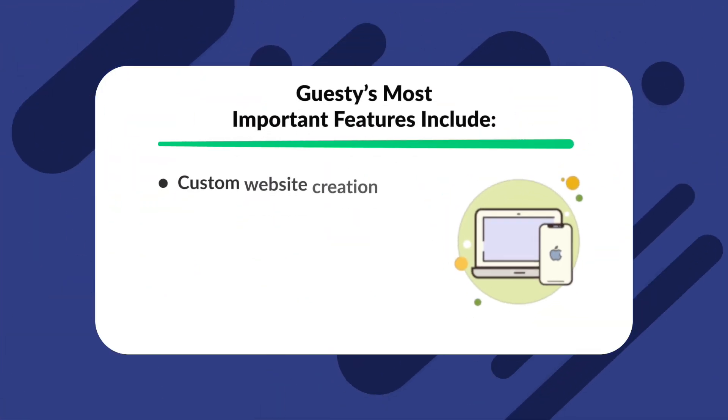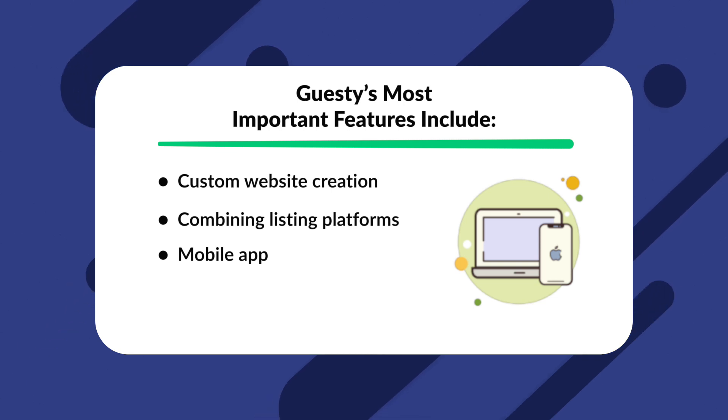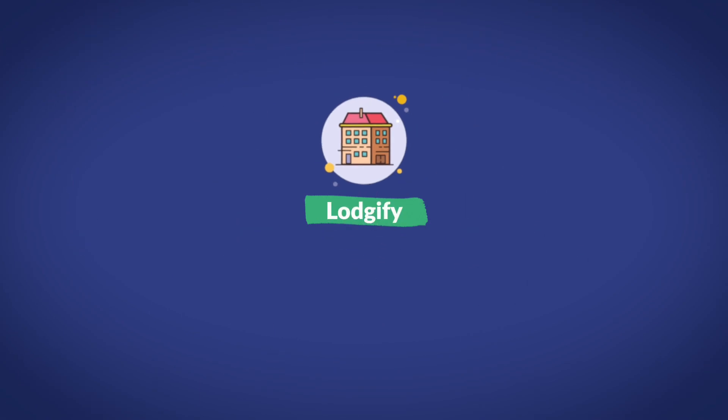One of the most powerful aspects of Guesty is that it can be used on both desktop and mobile apps, meaning you can completely manage all of your rental properties from your smartphone. Some of Guesty's most important features include custom website creation, combining listing platforms, a mobile app, guest communications, and powerful reporting and analytics. Guesty does not provide their pricing publicly; however, they do offer the option to request a quote depending on their specific properties.